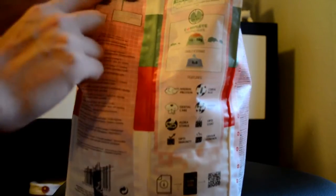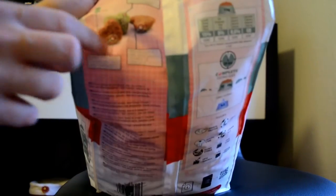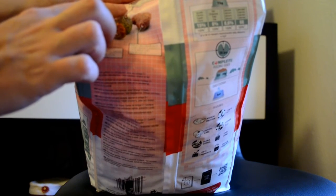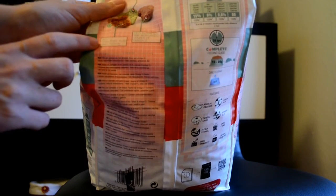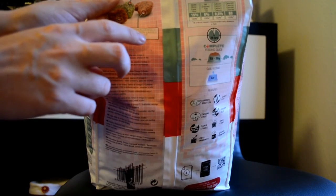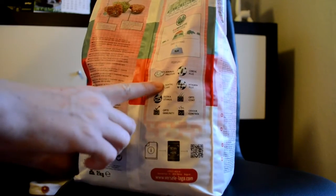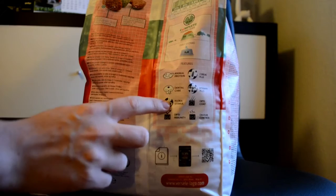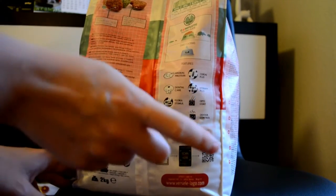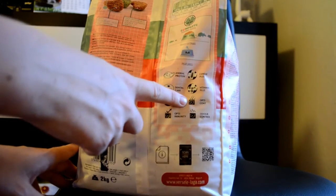There are three different types of pellets in here. The green one contains natural antioxidants, the more reddish one is with cranberry, peas, and chicken, and the last one is rich in cereals and linseed — a source of omega-3. It has animal protein, dental care, florastimul which is good for their digestive system, and opti immunity for the immune system. There's also cereal plus, vitamin plus, opti coat care, and odor control.